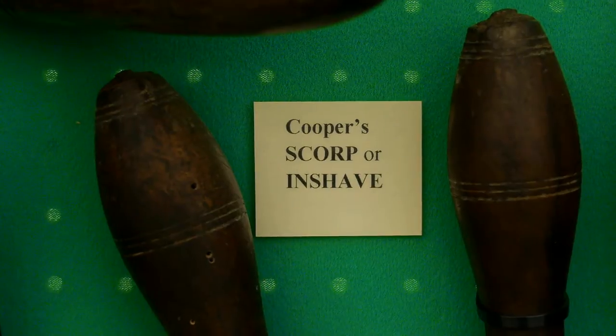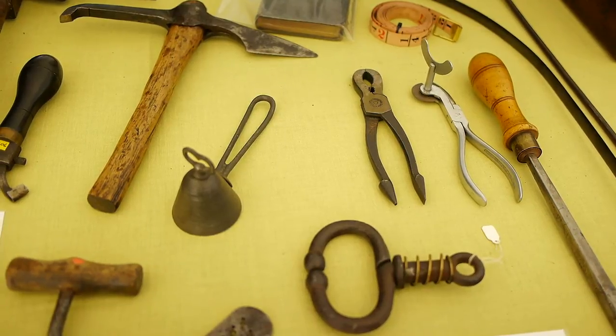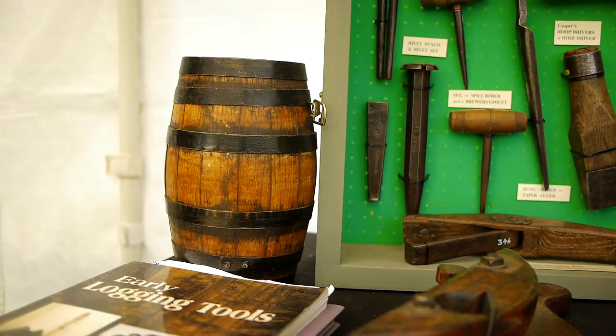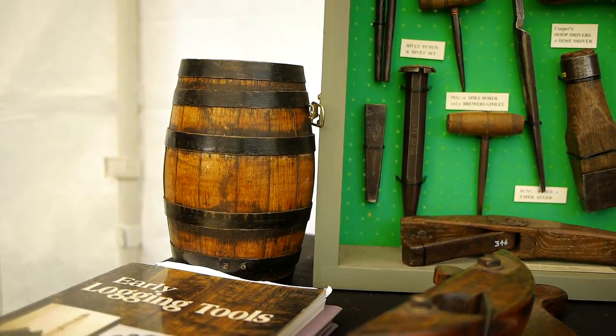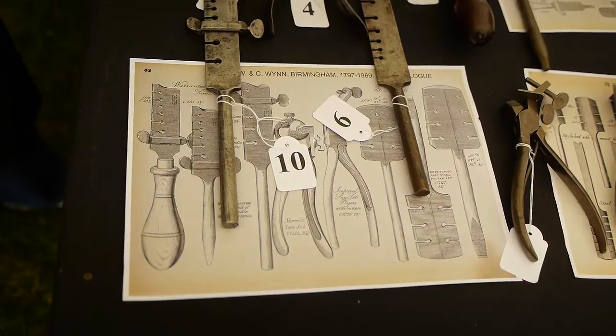You would have gold toy makers — they were all making small items in their specific material, but steel toy makers are the most common. W and C Wynn started in 1797; the C was Cornelius and the W was William. They actually took over from their father, who was a buckle maker. When shoe buckles went out of fashion, they started finding other things to make.